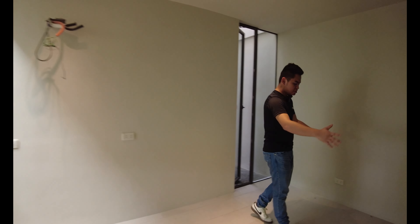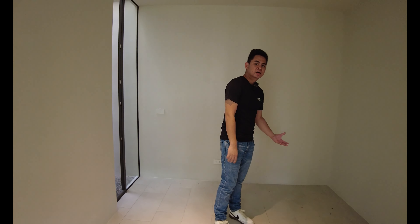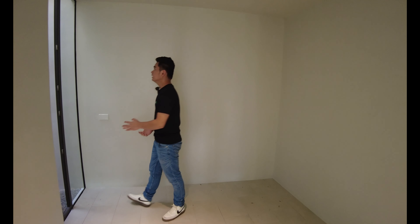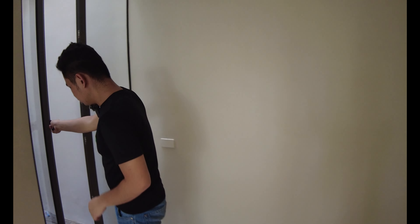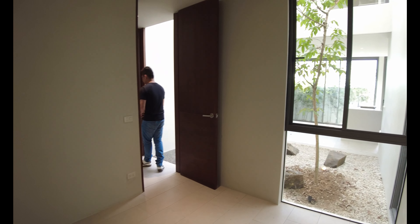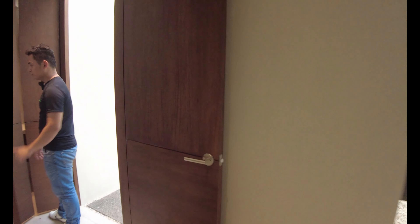Let's go back to the main hallway and head to the first bedroom. This can serve as a room for the elderly, a guest room, or an office room. You have outlets, provision for a single-type aircon, and a space where you can set up a desk or a single to queen-size bed. This door also leads to the service area.